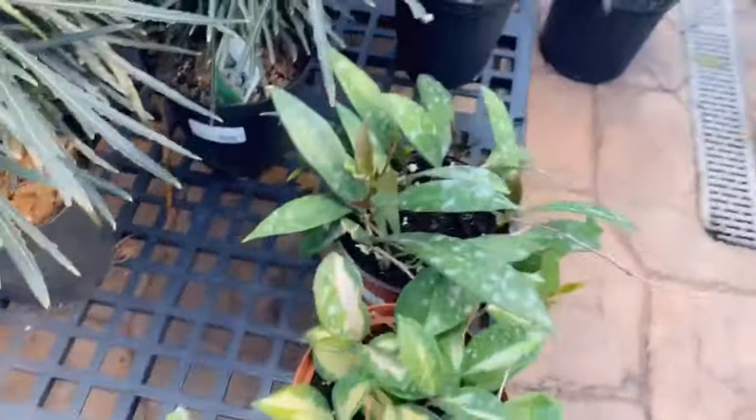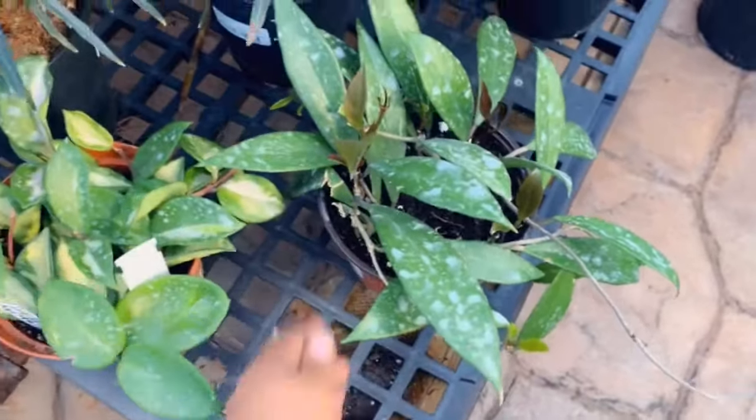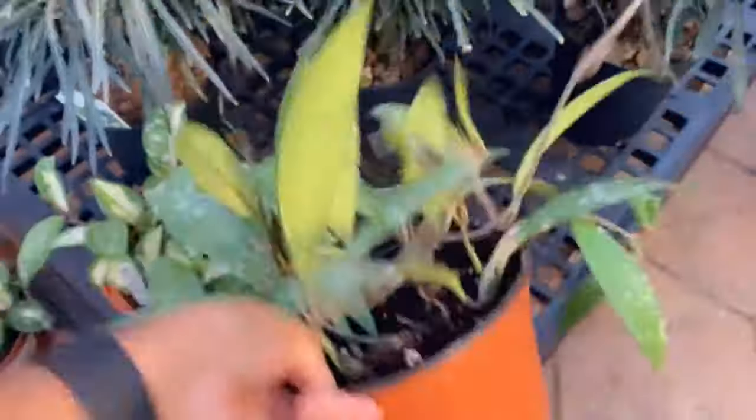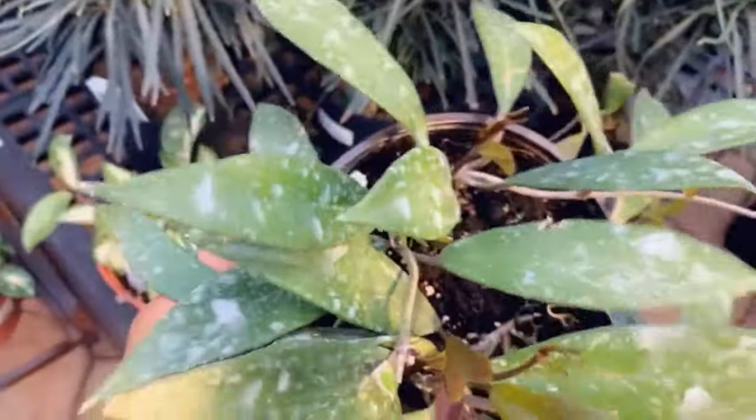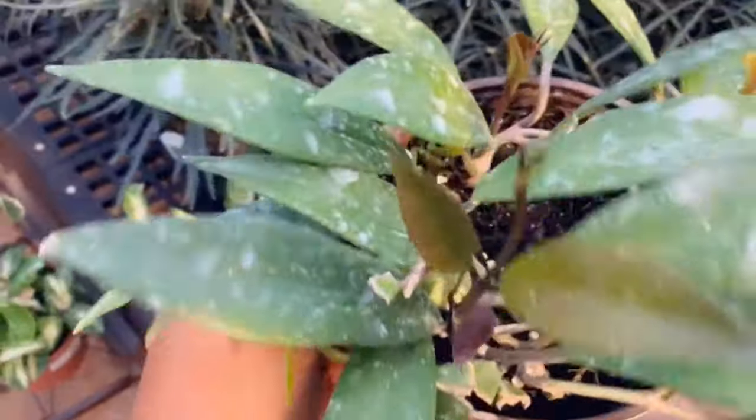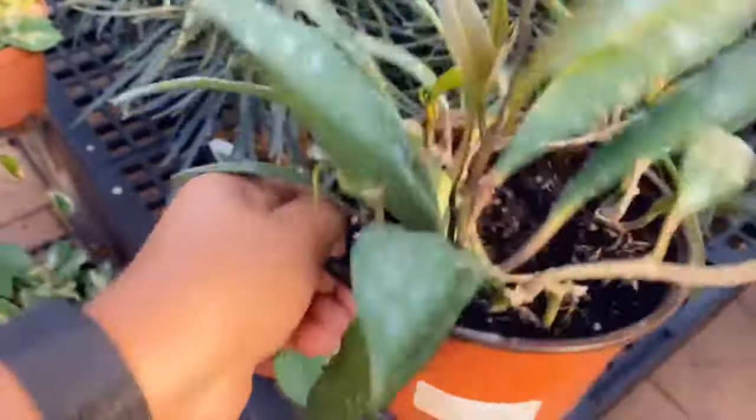Oh, they have another type of hoya that I've not seen here before. It's dirty but could easily be cleaned up, for $11.99.